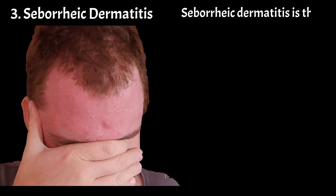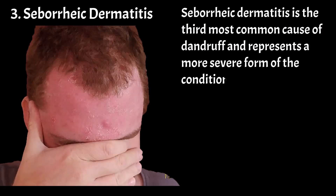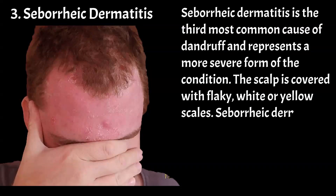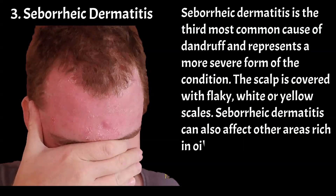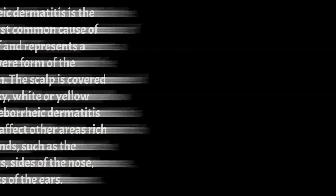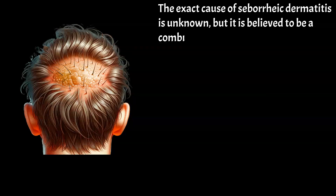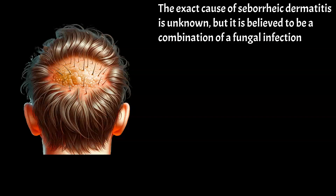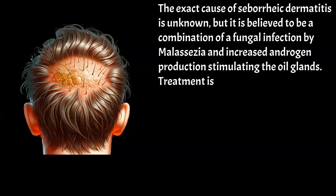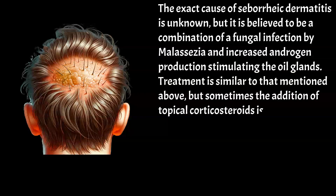Seborrheic dermatitis is the third most common cause of dandruff and represents a more severe form of the condition. The scalp is covered with flaky white or yellow scales. Seborrheic dermatitis can also affect other areas rich in oil glands, such as the eyebrows, sides of the nose, and backs of the ears. The exact cause is unknown, but it is believed to be a combination of a fungal infection by malassezia and increased androgen production stimulating the oil glands. Treatment is similar to that mentioned above, but sometimes the addition of topical corticosteroids is necessary to calm irritation and inflammation.